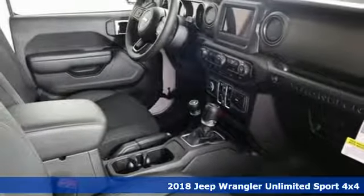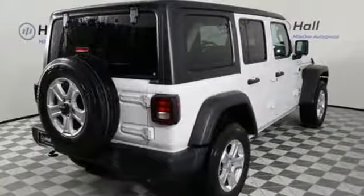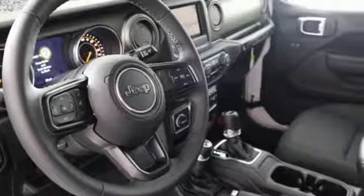It's a new 2018 Jeep Wrangler Unlimited. This Wrangler is the right balance of style and purpose, and with four doors it's easy for everyone to join in on the fun, and it comes with all the amenities you need.